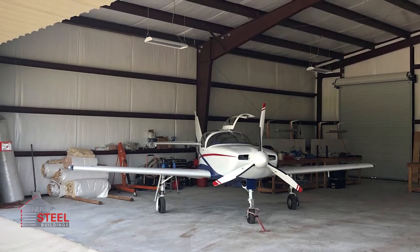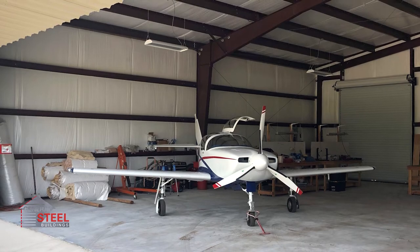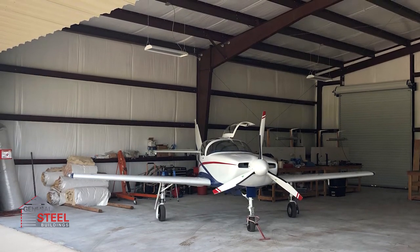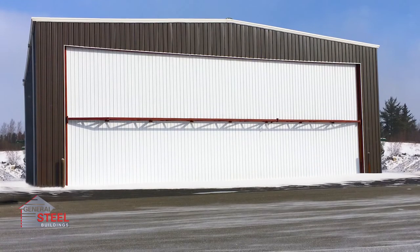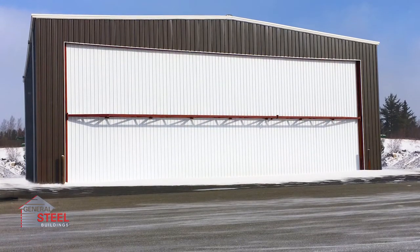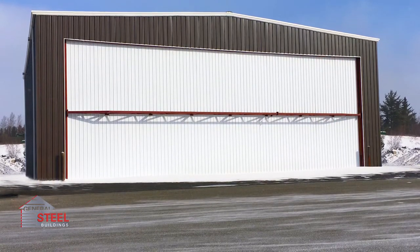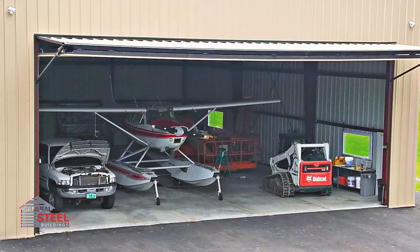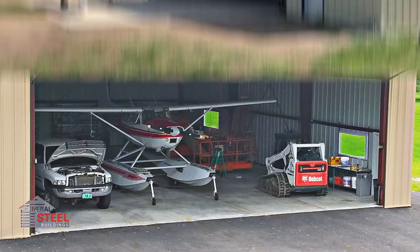Building a customized pre-engineered steel aircraft hangar has numerous benefits over renting hangar space, particularly when a longer timeline is considered. While a high-end commercial aircraft hangar can cost upwards of $2,000 per month to rent, the same hangar can be built, and a new steel aircraft hangar can pay for itself in just a few years.